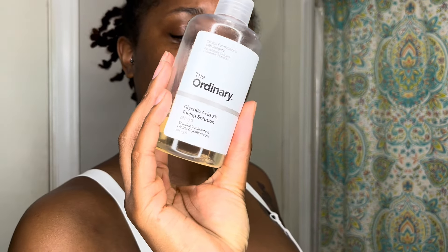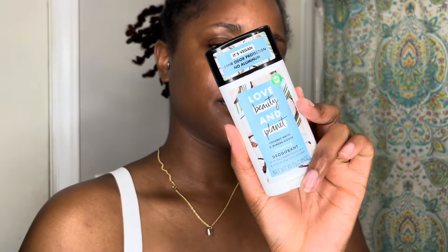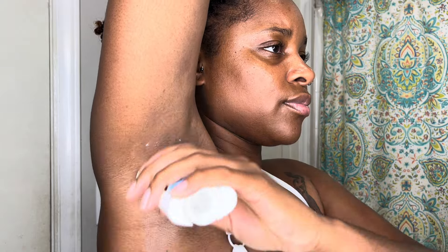Then I use The Ordinary Glycolic Acid Toning Solution, or I'll use an aluminum-free, baking-soda-free deodorant. But since I shaved and did hair removal, I used the stick deodorant because my skin has been a bit irritated from the razor and the Nair. When I put that toner up there it burns after hair removal, so after a few days I'll switch back to the toner. Regular deodorant is just not my jam, but that's my basic shower routine.